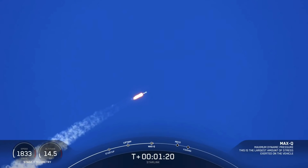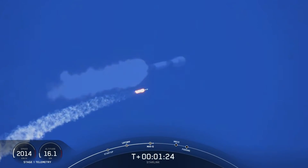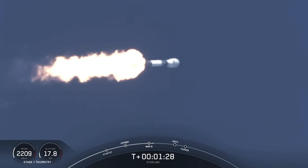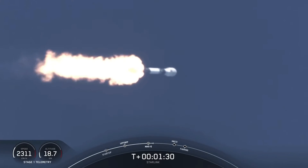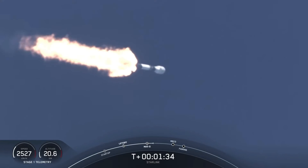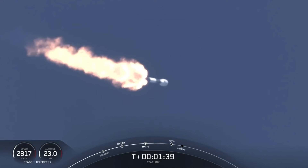So in about a minute, we'll have three events happening back-to-back. That'll be main engine cutoff, or MECO, followed by stage separation and SES-1, or second engine start one. MECO is where we shut down all nine of those M1D engines on the first stage that you see burning there on your screen. That's in preparation for the second event, which is stage separation.